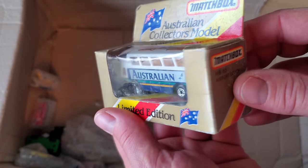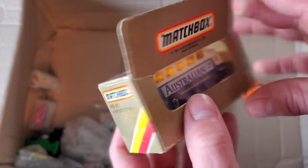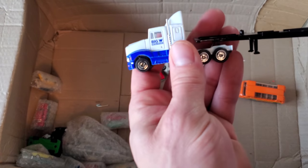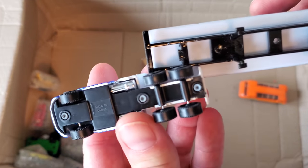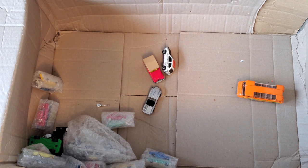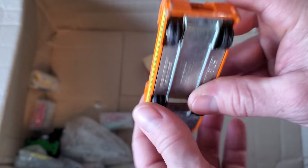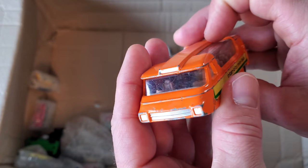Final loose items — Australian limited edition collector's model Matchbox bus in a matchbox. Very cool! Got this neat looking transport truck — Big W — it's got a box that goes on there as well. No brand, looks a little skinny, but very cool. Now here is a classic piece — the old Lesney intercity minibus, it's in great condition. Look how clear the windows still are on this thing.